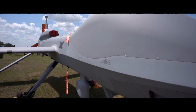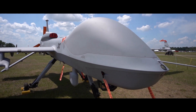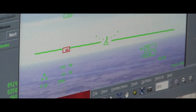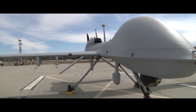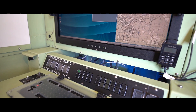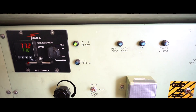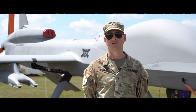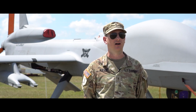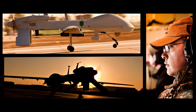As UAS becomes a bigger part of military operations, there's no doubt that the Gray Eagle's role with the Big Red One will continue to grow. Unmanned aviation is the future. I don't think we'll ever take pilots entirely out of the cockpit. Optionally manned aircraft that can either be remote controlled or flown by a pilot inside are very much the future of aviation — not just for the Army, but across all the branches and in the civilian sectors as well.